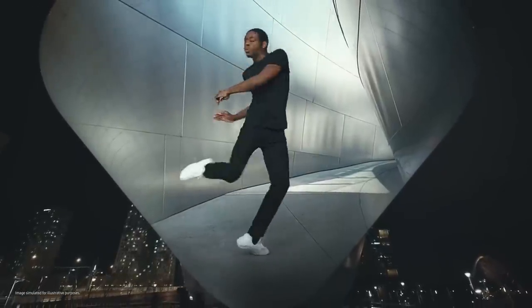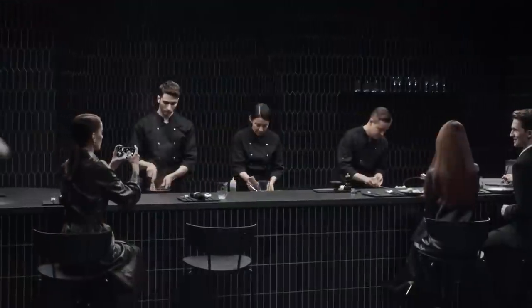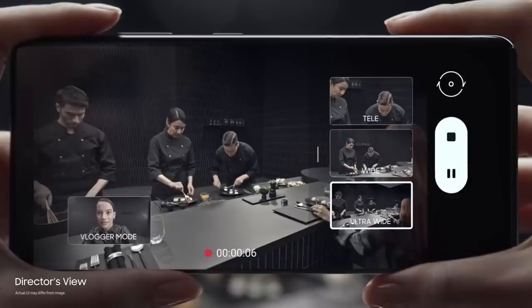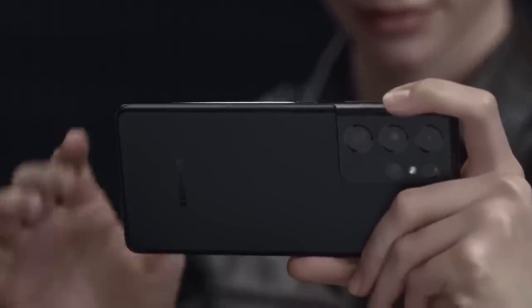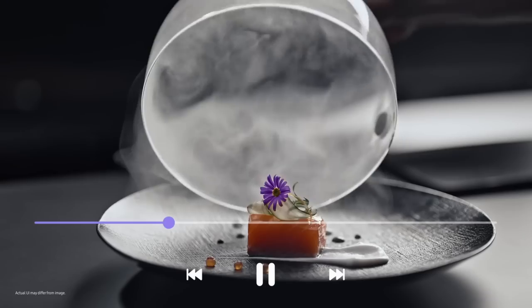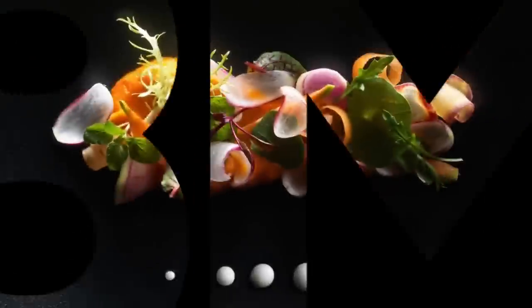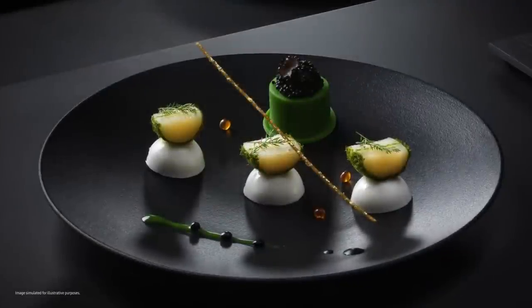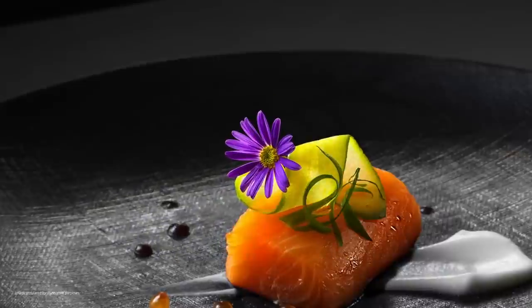The Galaxy S21 is for people who want to take and share high-quality photos and videos, enjoy a premium viewing experience, and stay connected no matter where they are. This cutting-edge smartphone delivers top-of-the-line mobile innovations, bringing you closer to the people and things that matter most. It's available for those who want the best and demand to be a step ahead.